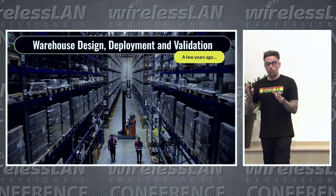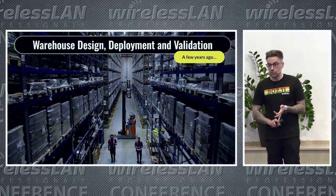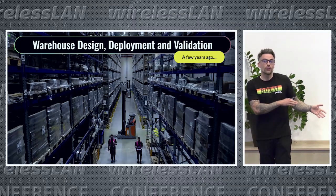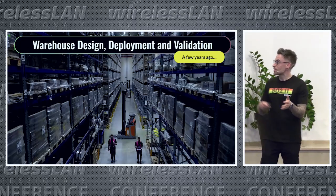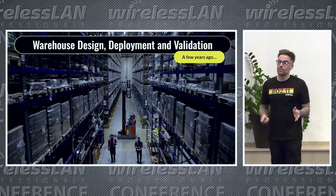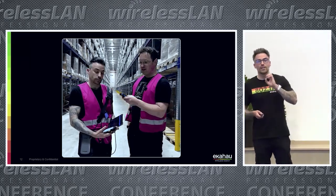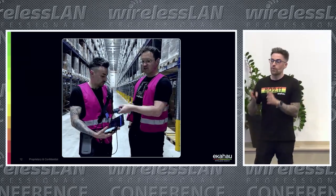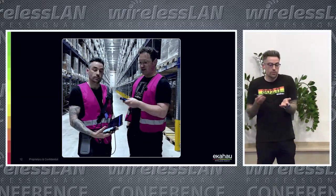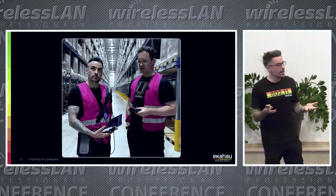A little while ago, we did a warehouse deployment — we designed it, deployed it, and did the validation. Everything was working really well for newer client devices: phones, tablets, laptops. However, we ran into issues with a specific client device — handheld scanners. When users were walking around the warehouse, the scanners, even though they appeared to have a good connection, were just randomly dropping off the network.